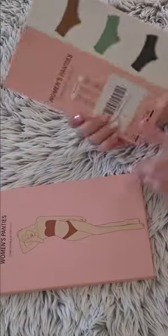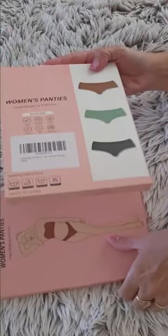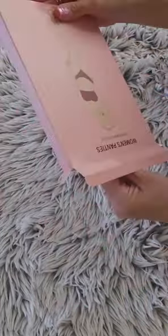Hi everyone, this is a review of the Hello Pogo seamless tones for women. I'm showing you the new package, but I have used this before.